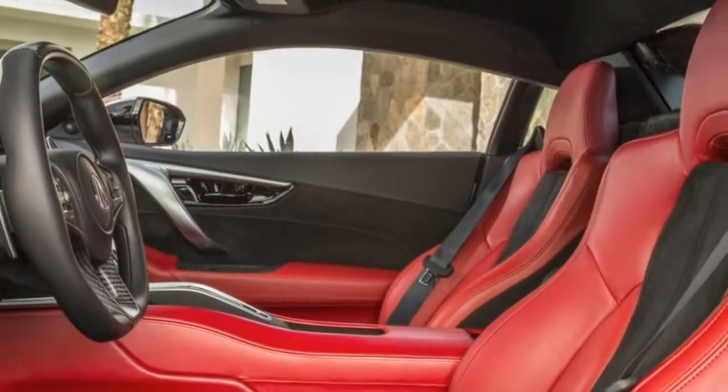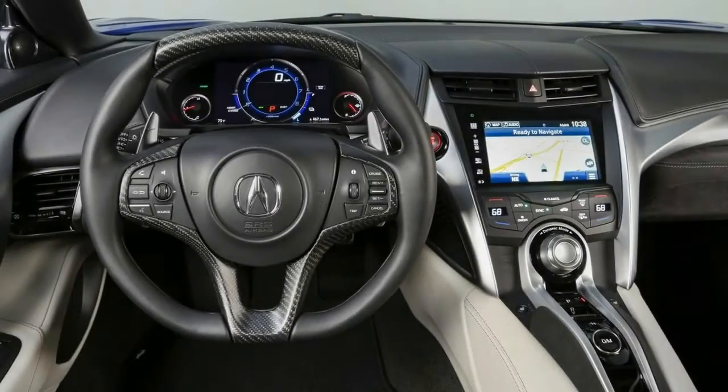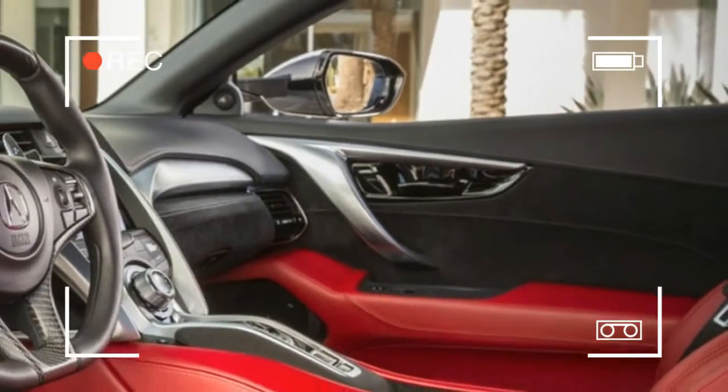Apple CarPlay and Android Auto, HD radio, a multi-angle rear-view camera, an 8-speaker audio system, 2 USB ports, and staggered 19 and 20-inch alloy wheels are also standard. The NSX does not offer AM radio.